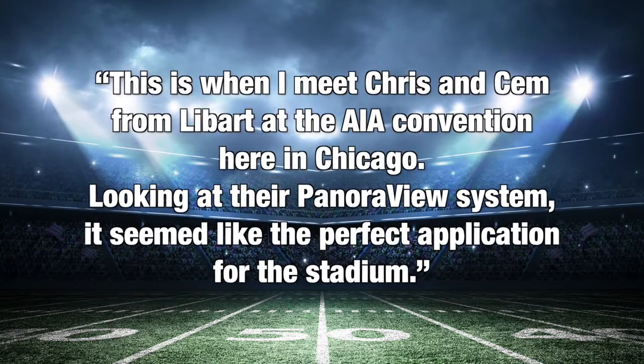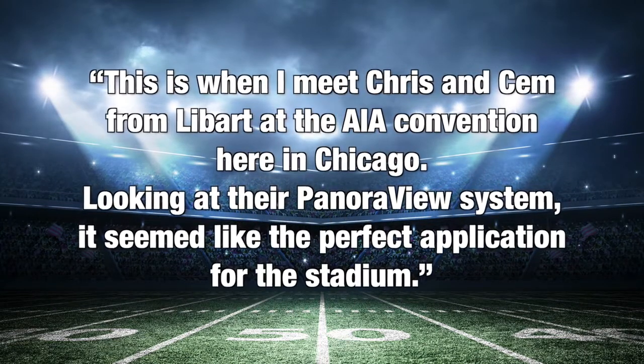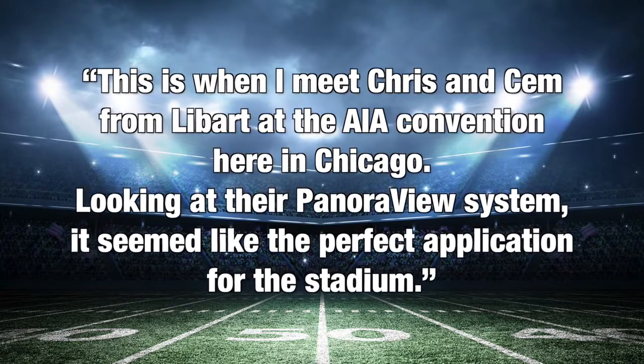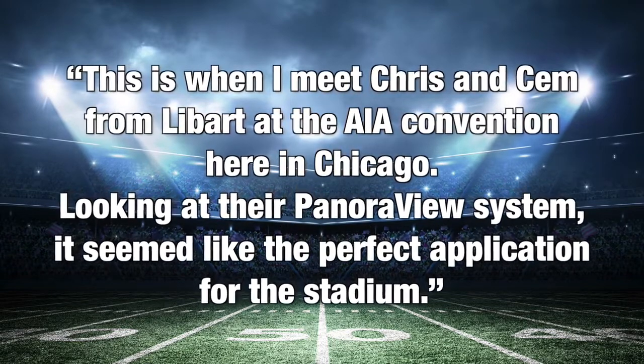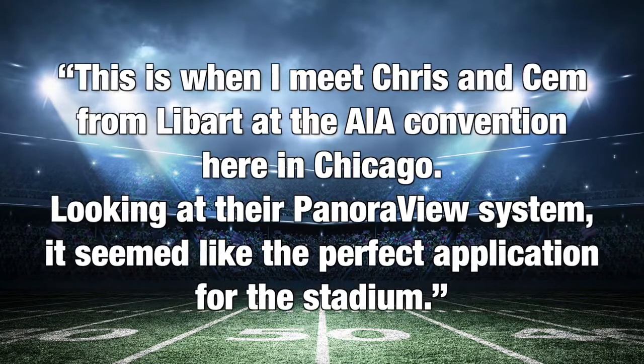Mr. Stopka continues: 'This is when I met Chris and Jem from Leibart at the AIA convention here in Chicago. Looking at their Panora View system, it seemed like the perfect application for the stadium.'